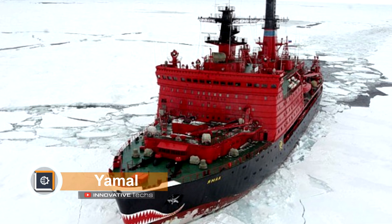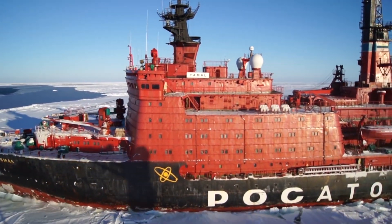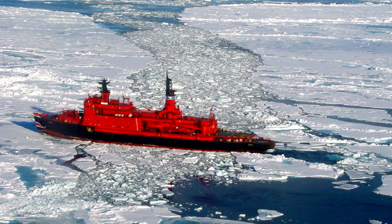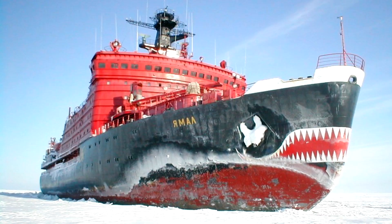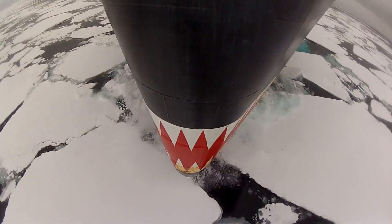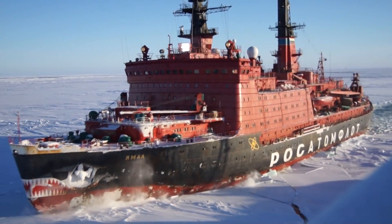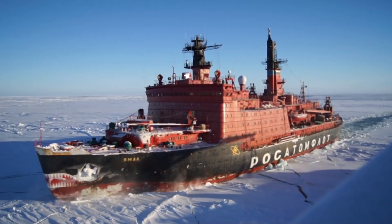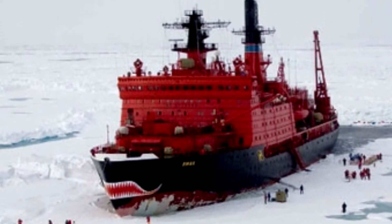Yamal: the Yamal icebreaker has conducted 46 trips to the North Pole. The vessel can overcome an ice layer of up to 114 inches at a speed of up to two knots. The length of the hull is 492 feet and its displacement is 23,460 tons. The fuel supply provides autonomous operation for five years, while food supplies for the 107 crew members are enough for 7.5 months. A power unit with a total capacity of 75,000 horsepower provides a speed of up to 21 knots in open water.